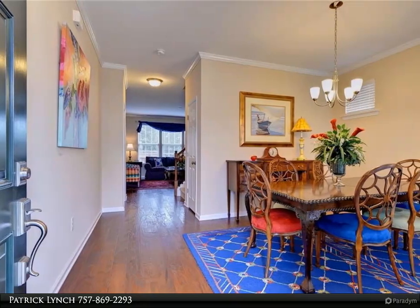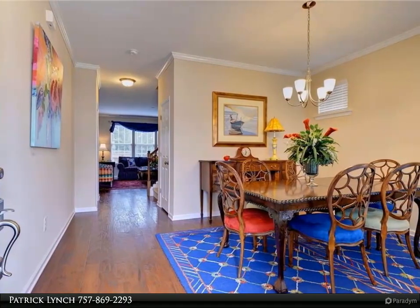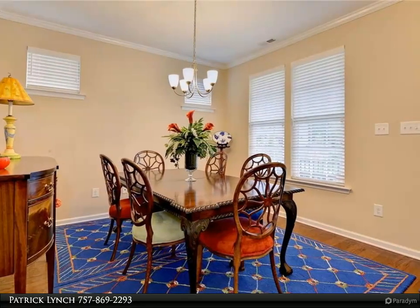Enjoy cooking in your upgraded kitchen that features granite countertops, stainless steel appliances, and a beautiful island.